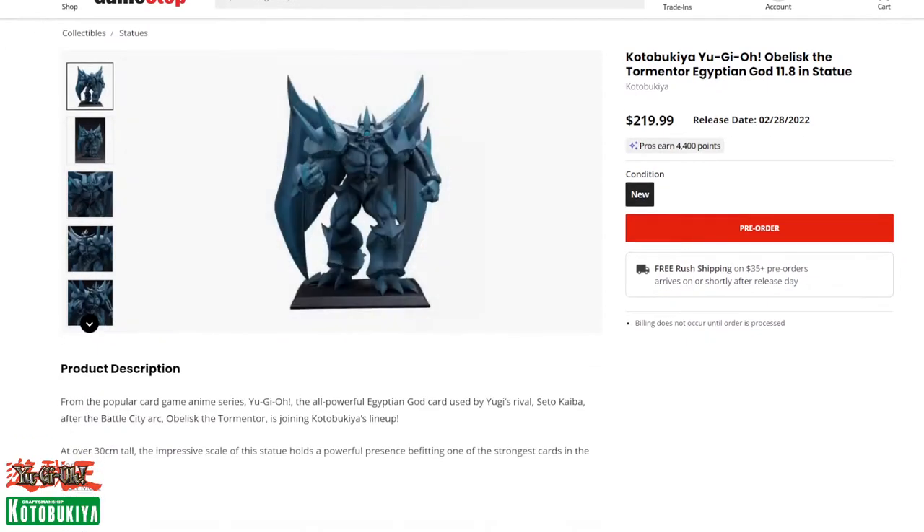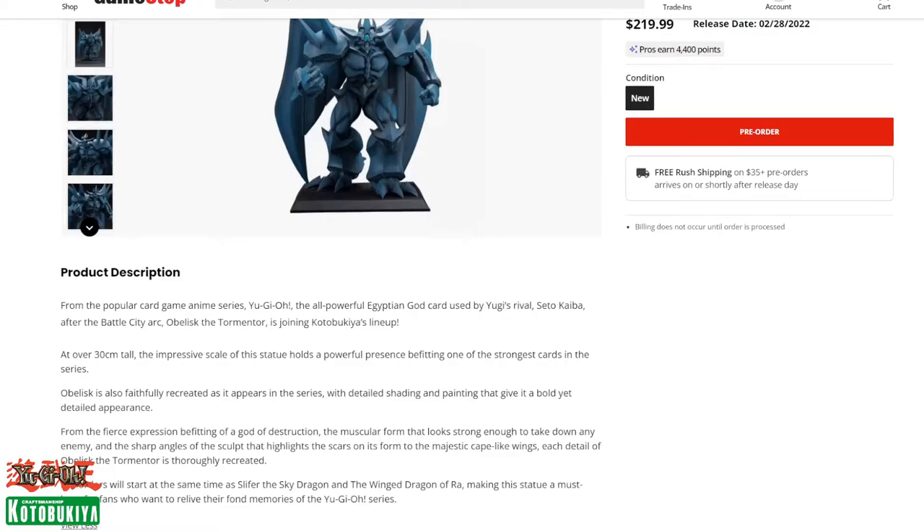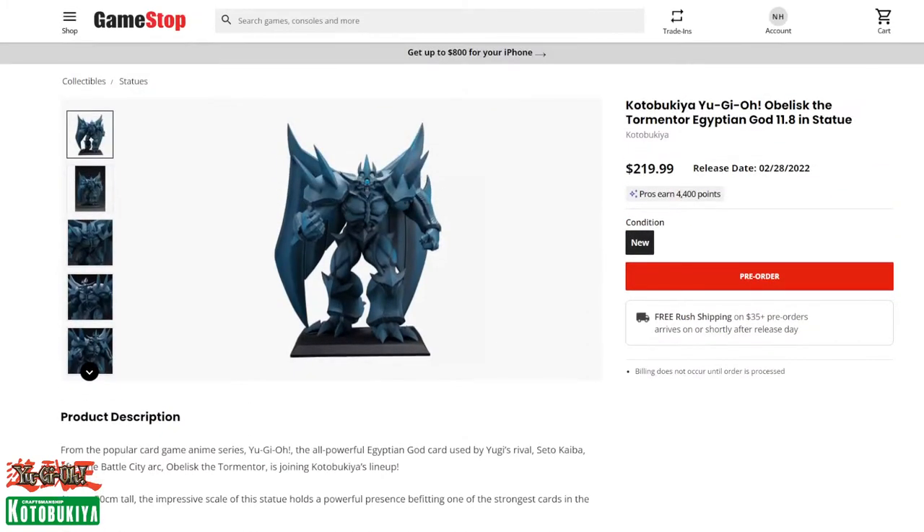Obelisk the Tormentor will be coming out February 28th. It's listed as 37 inches tall. All pre-orders are available right now — you just can't receive the statue until December, January, or February. You can pre-order them all now or wait, but I think these are going to go fast. I can see these going on eBay for almost double or triple the amount in the future because they are heavy statues.